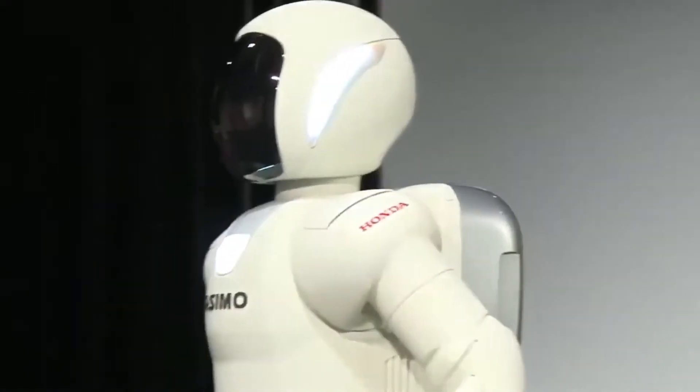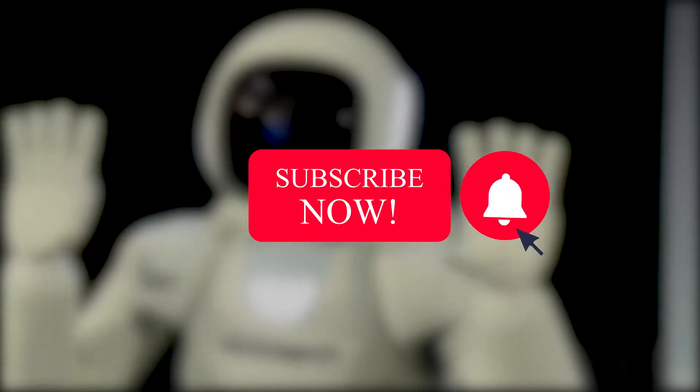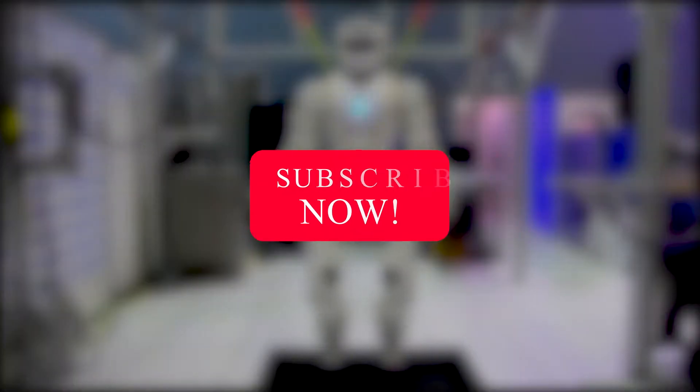So keep up with me till the end, comment right below this video, subscribe if you still haven't, and turn on the post notification for more videos.